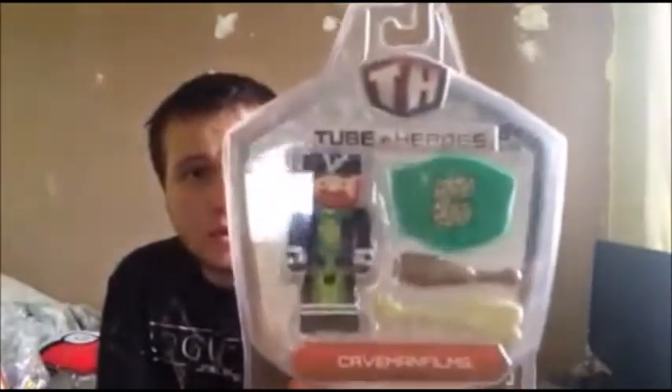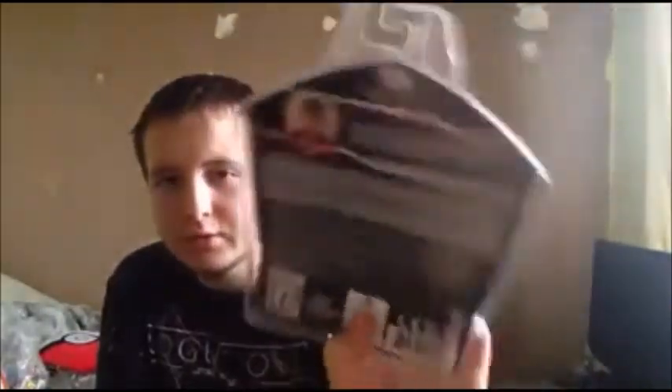Going back to the Tube Heroes - I've got a Caveman Films one. This is the first one I've got so I'm not going to be taking him out of the box anytime soon. There he is, that's his actual face.